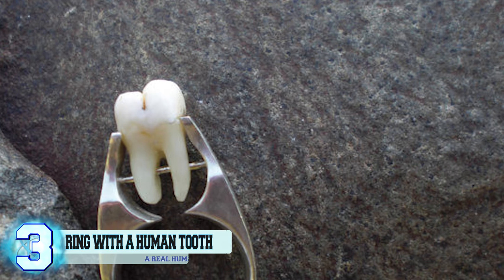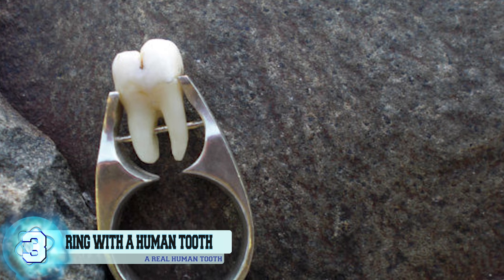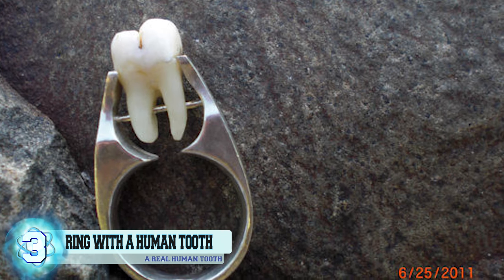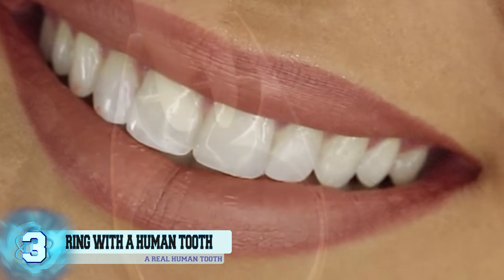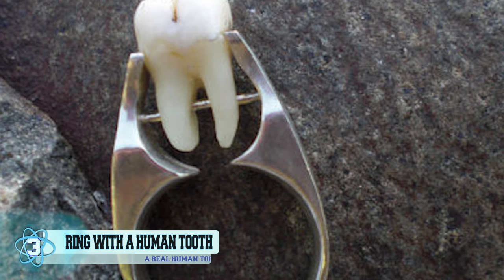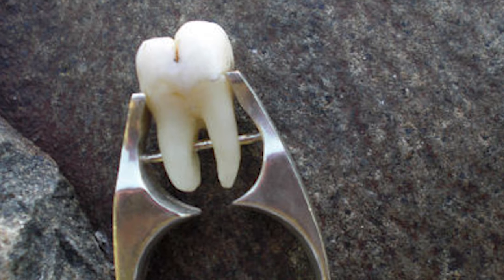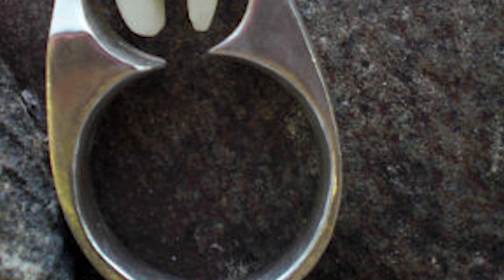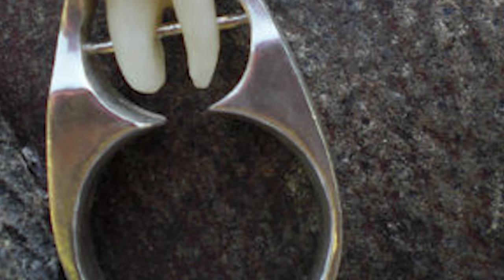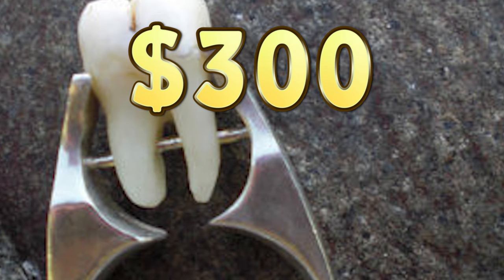Number 3: a ring with a human tooth. Yes, you heard that right — a real human tooth. If the thought of wearing someone else's tooth gives you the heebie-jeebies, you could opt to have one of your own teeth fashioned into the ring of your choice. Each tooth is first sterilized before it's set, and the creator, based in Portland, Oregon, says it usually takes about two weeks to create and ship the ring. Plenty of people have paid the $300 asking price for this custom ring — even people in France want to get their hands on this.